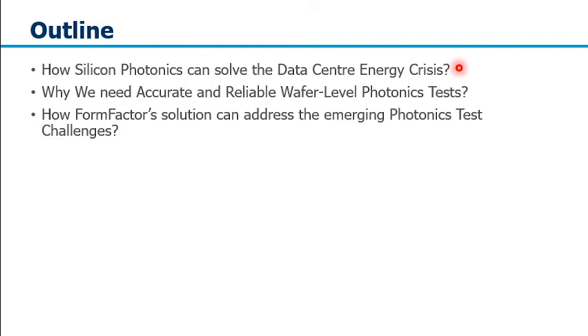The outline of my talk will cover the following topics: first, we're going to look at how silicon photonics can solve the data center energy crisis; we're going to understand why we need accurate and reliable wafer level photonics test; and we're also going to look at how Form Factor's solution can address the emerging photonics test challenges.